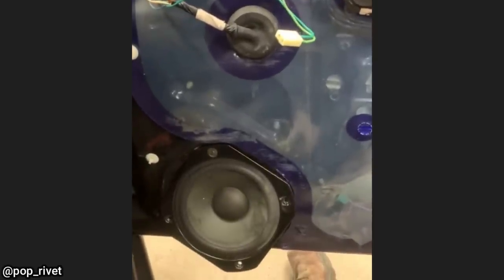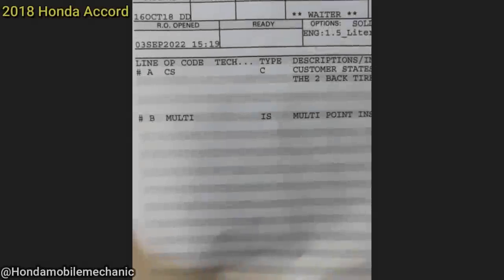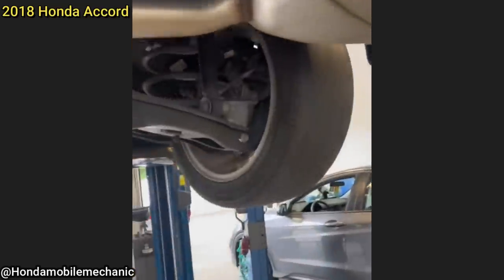Customer states the tire light keeps coming up for the back two tires. The technician noted the customer declined getting new tires installed two weeks prior. The customer also came in for a service and was suggested to get new upper ball joints and wheel bearings, declined the repairs, and has just come back on a tow truck.